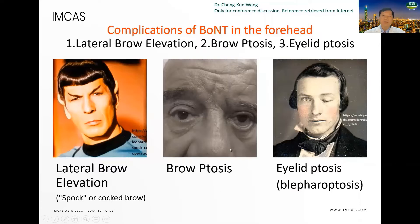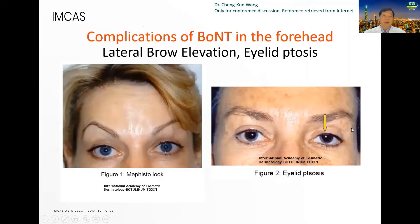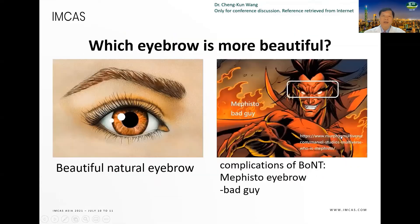Other complications include brow ptosis — you can find the eyebrow has dropped — and eyelid ptosis. The complication of neurotoxin in the forehead: you can see the picture showing the lateral eyebrow elevation and the eyelid ptosis.